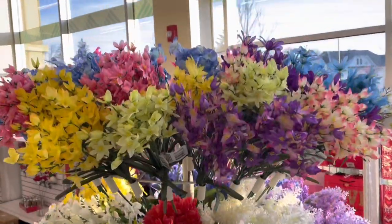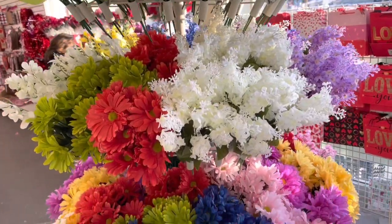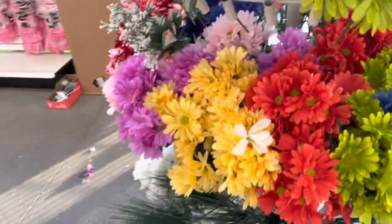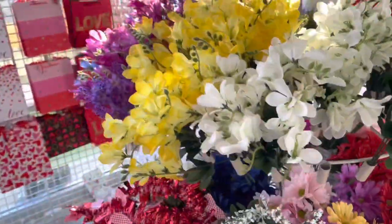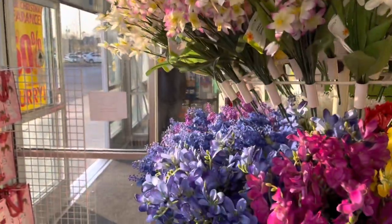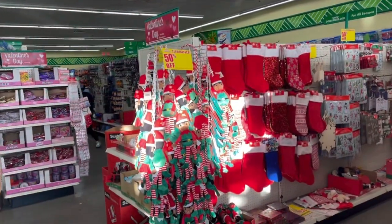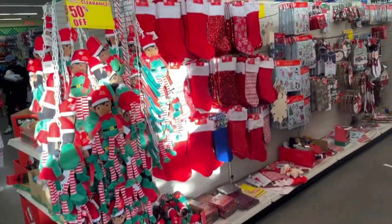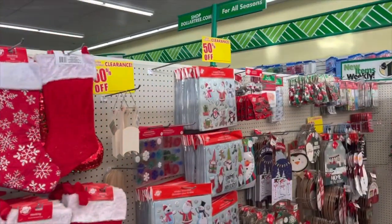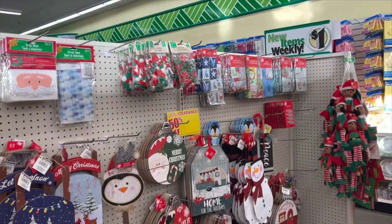So this is the famous Dollar Tree. We have some new floral flowers - look at these pretty colors, these beautiful colors. They have new flowers and Christmas goodies 50% off. They are still stocking the Christmas stuff.